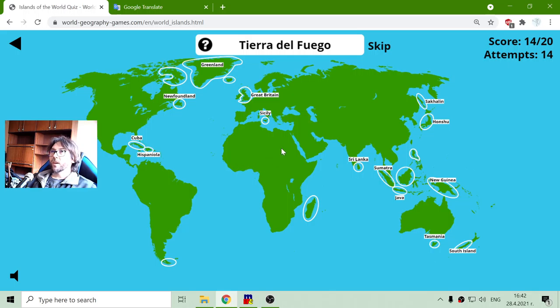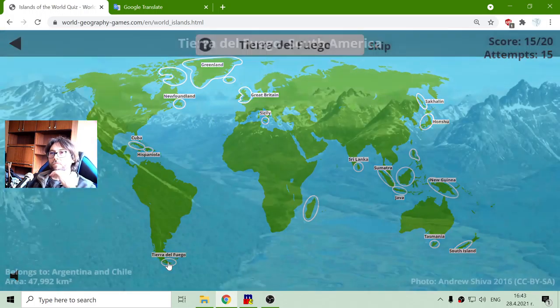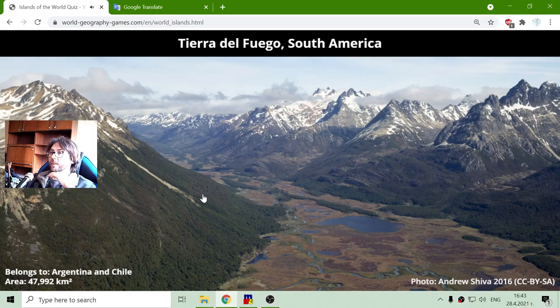And I am looking for Tierra del Fuego Island, which is here in Patagonia, at the most southern part of South America. It belongs to Argentina and Chile, with a total area of forty-seven thousand nine hundred and ninety-two square kilometers.